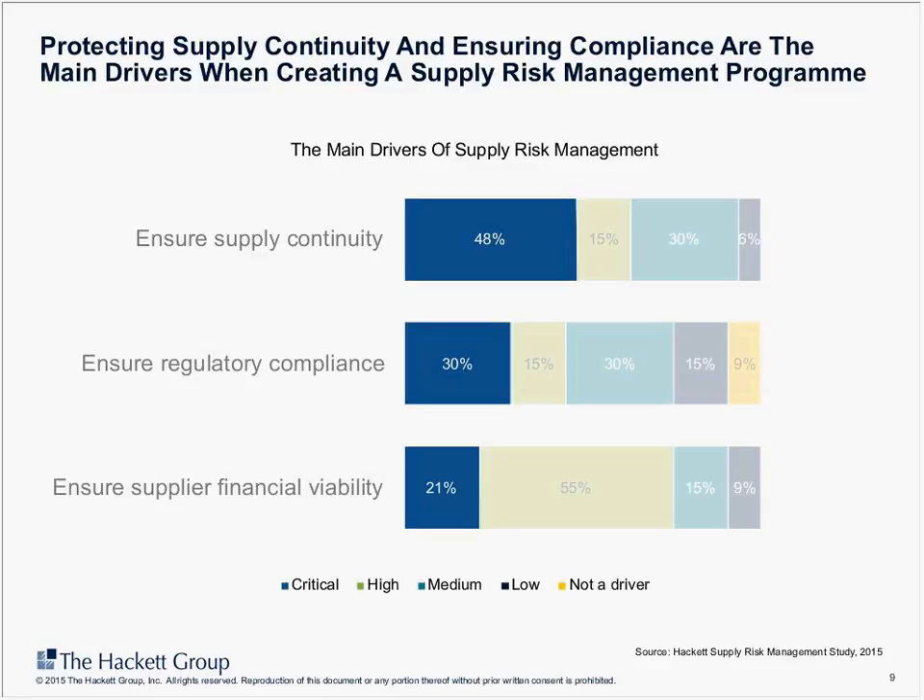We look at an integrated view of risk across different types. For example, supply risk events — things like supplier bankruptcies, mergers and acquisitions. Then there are external market events such as financial crises, price and supply volatility, and environmental disasters. There are also internal organization events such as fraud or IP that is lost or stolen. And then there are technology-related events, such as large-scale cyber attacks. That is the scope of risk I'll be covering in this study.